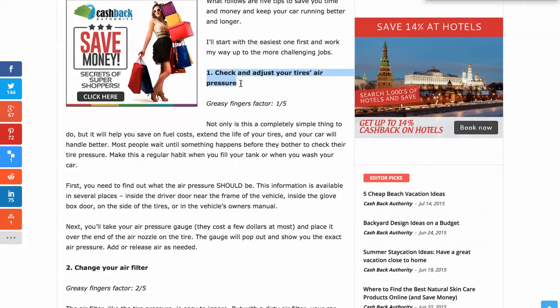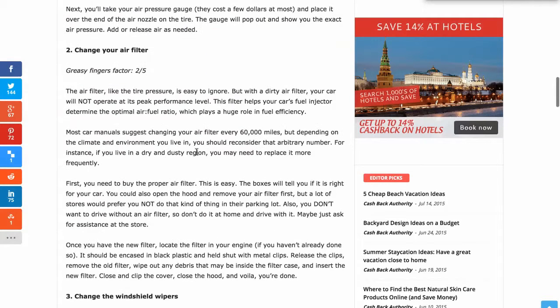Similar to air pressure is changing your air filter. It's not that difficult to get to — you can tell when it's dirty enough and make that judgment. They're inexpensive to buy and really easy car maintenance that you can do yourself.